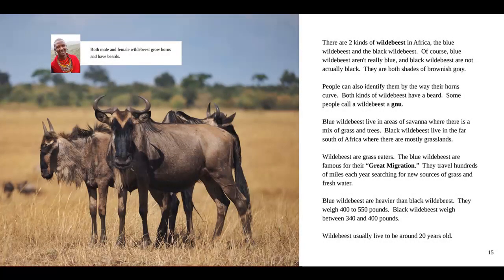There are two kinds of wildebeest in Africa: the blue wildebeest and the black wildebeest. Of course, blue wildebeest aren't really blue, and black wildebeest are not actually black — they are both shades of brownish gray. People can also identify them by the way their horns curve. Both kinds of wildebeest have a beard. Some people call a wildebeest a gnu. Blue wildebeest live in areas of savanna with a mix of grass and trees. Black wildebeest live in the far south of Africa where there are mostly grasslands. Wildebeest are grass eaters. The blue wildebeest are famous for their great migration — they travel hundreds of miles each year searching for new sources of grass and fresh water.